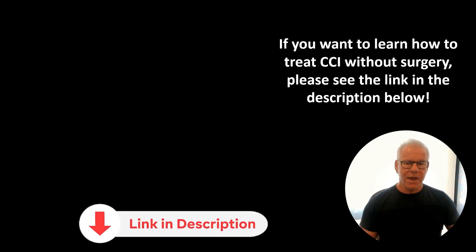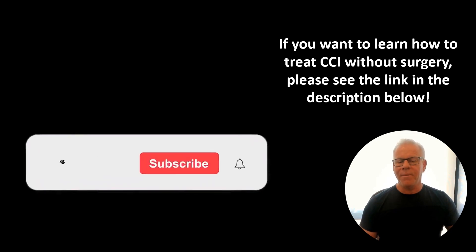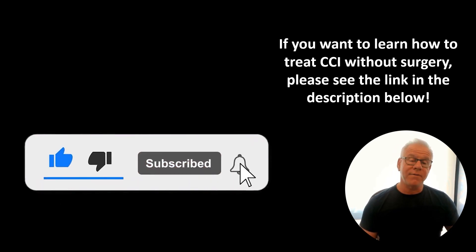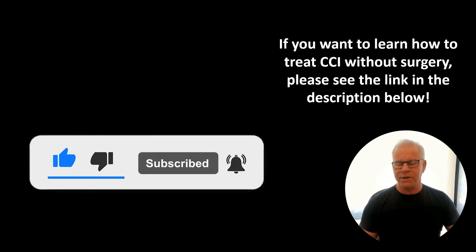So if you want to learn more about craniosacervical instability or how to treat it without surgery, see the link in the description below. And remember, like, comment, share, and subscribe so that we can get this kind of content out to more patients just like you.